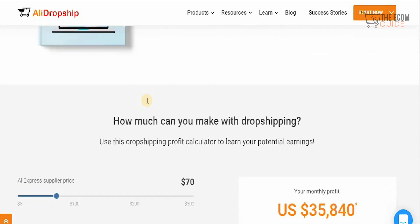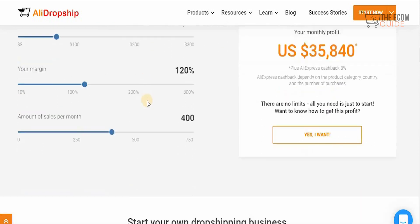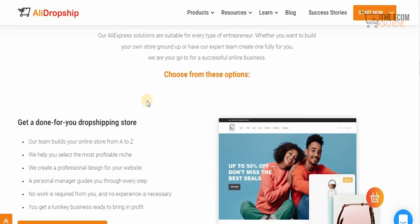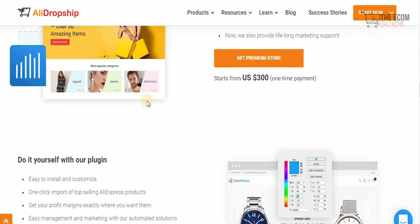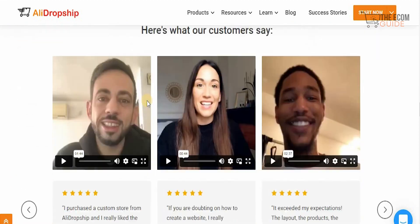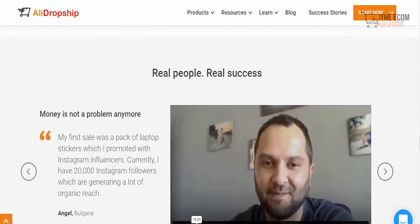It's quite simple and easy to use. By using their dropshipping profit calculator, you can learn your potential earnings and start your own dropshipping business in just a few steps. You can get a done-for-you dropshipping store for $299, replicate the success of a booming store for $300, or do it yourself with their plugin for $89. When you combine all those elements together, you position yourself to have a successful strategy that you can scale.